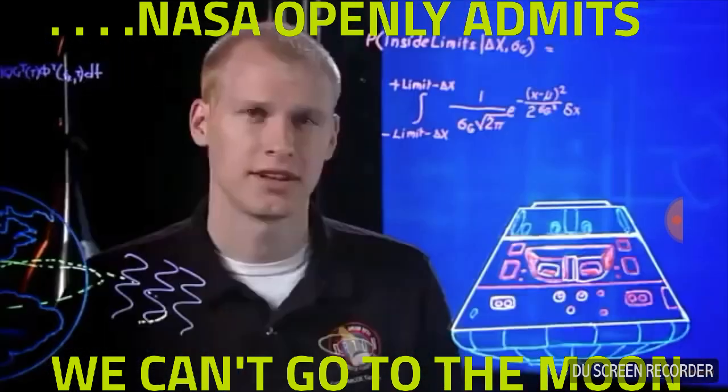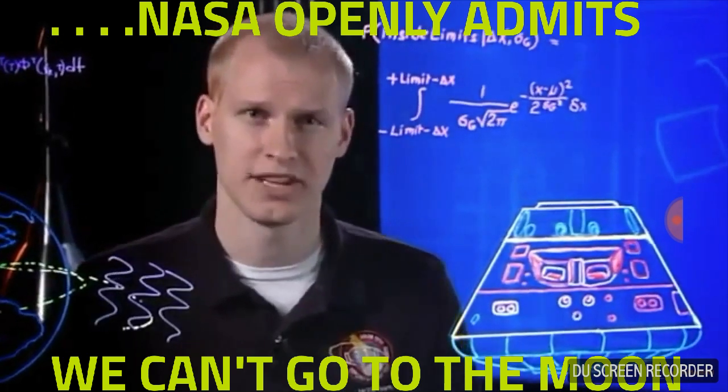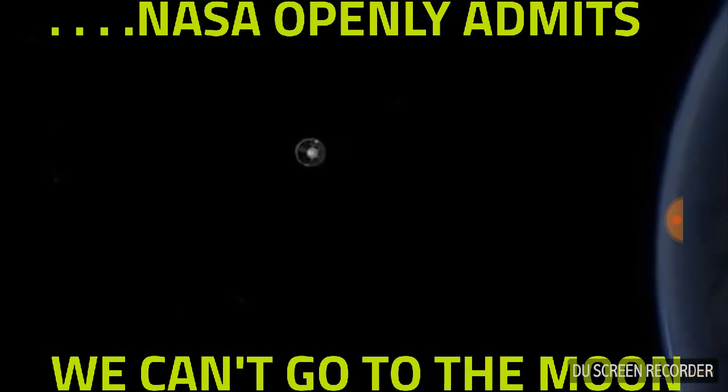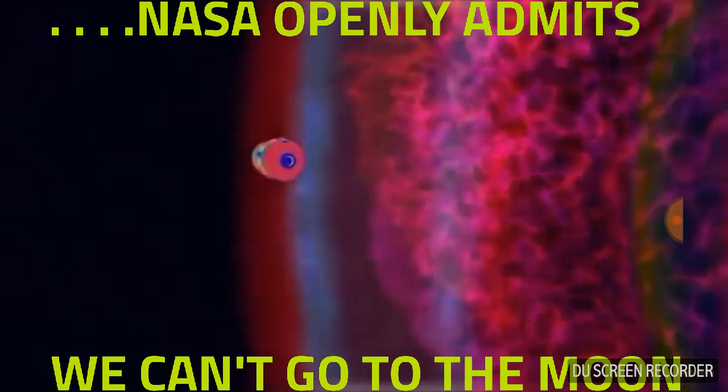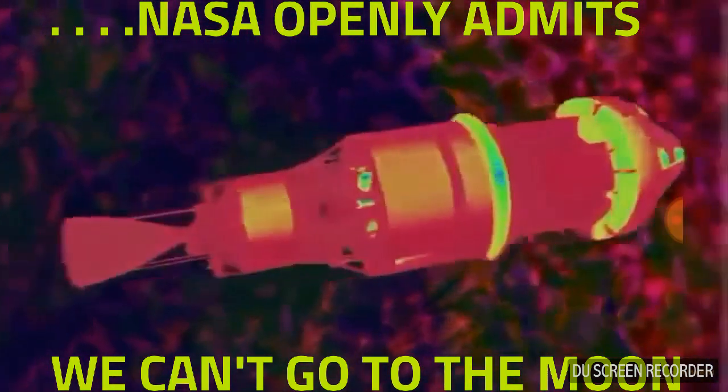But Orion has protection. Shielding will be put to the test as the vehicle cuts through the waves of radiation. Sensors aboard will record radiation levels for scientists to study. We must solve these challenges before we send people through this region of space.